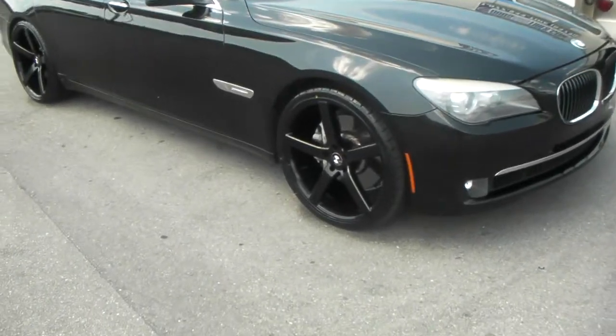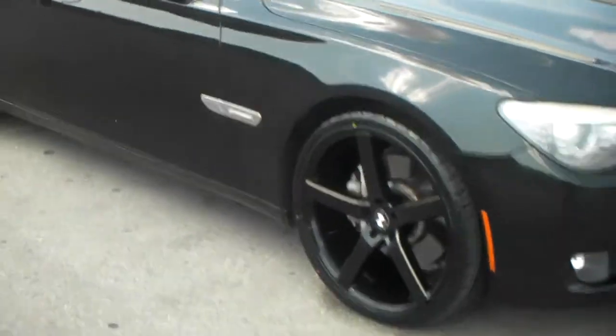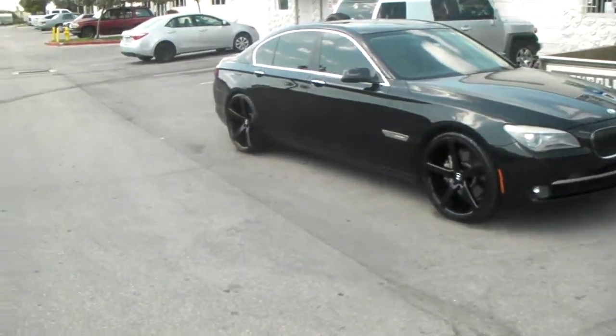Got the Rough Racing R1s, 22 by 9 in the front with a 265/30/22. In the rear you got the 22 by 10.5 with the 295/25/22. You see the deeper concave.